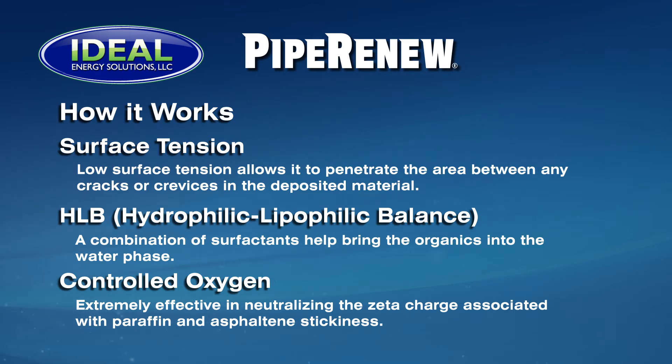The surface tension of the cleaning solution is extremely low, thus allowing it to penetrate the area between the deposit and pipe walls and any cracks or crevices in the deposited material. The HLB of a surfactant is a measure of the degree to which it is hydrophilic or lipophilic. In the case of Pipe Renew, a combination of surfactants is used to help bring the organics into the water phase. Pipe Renew is slightly oxygenated and releases its oxygen over an 8–24 hour period. Oxygen has been proven to be extremely effective in neutralizing the zeta charge associated with paraffin and asphaltene stickiness. This approach does not dissolve paraffin or asphaltenes, but floats them and allows them to be pumped. When hot solvents are used and appear to dissolve these materials, the solutions will gel again when cooled and become hard to remove.